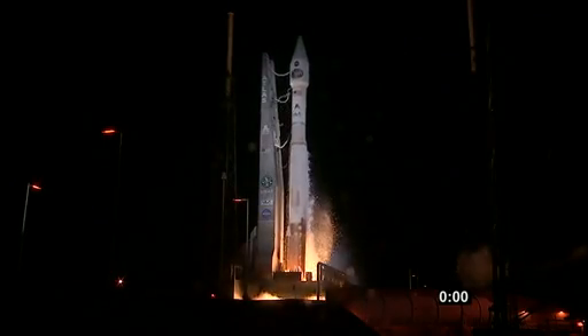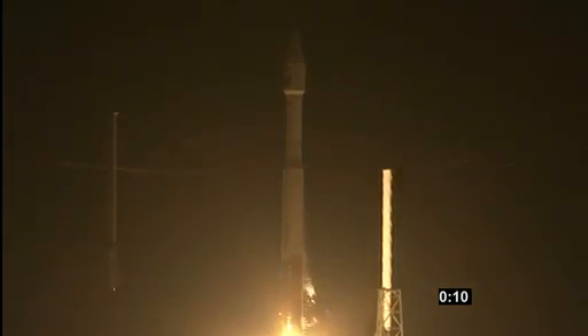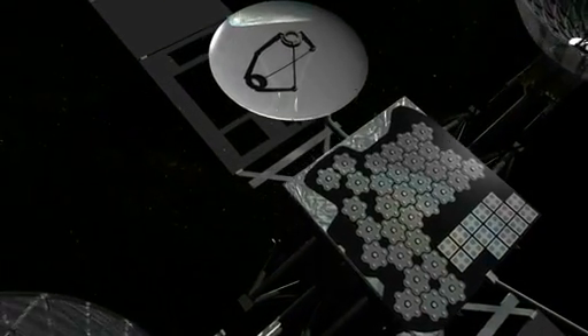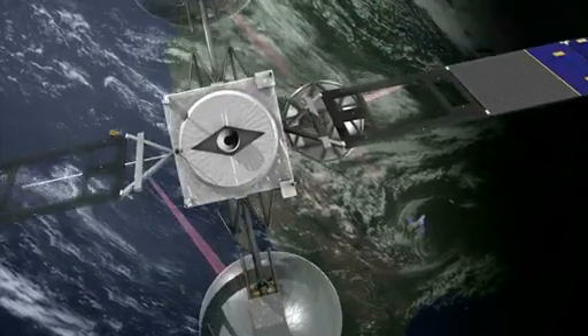Kicking off the 2013 launch schedule, a communications satellite rode into orbit atop an Atlas V on January 31st. Called TDRS-K, the spacecraft was built specifically for NASA's unique needs to stay in contact with the station and the agency's fleet of scientific spacecraft.